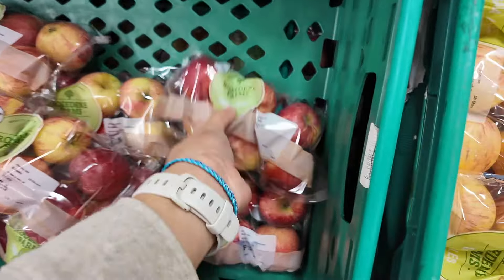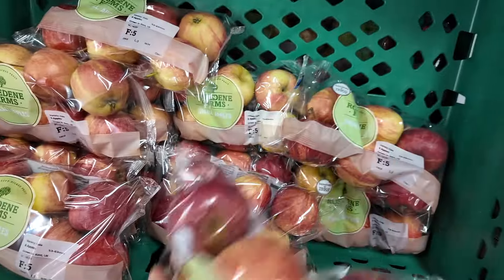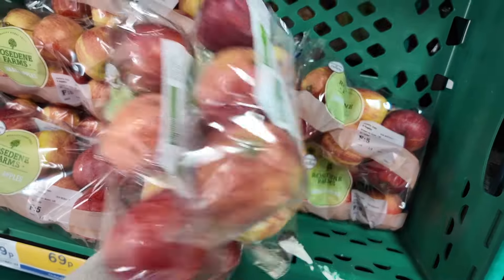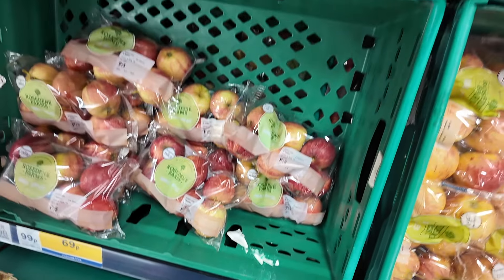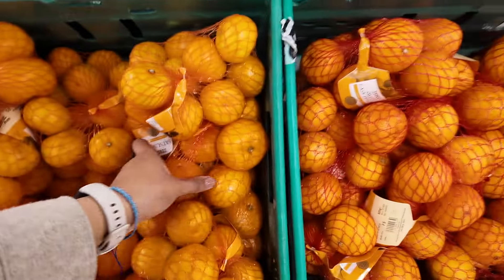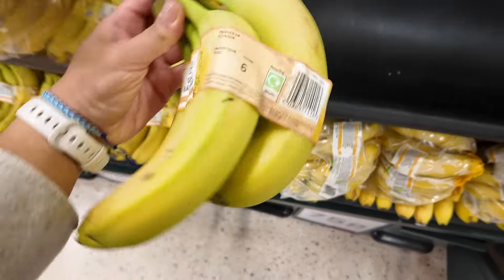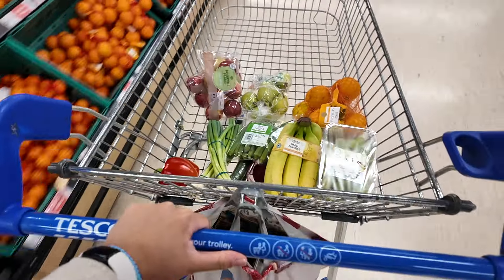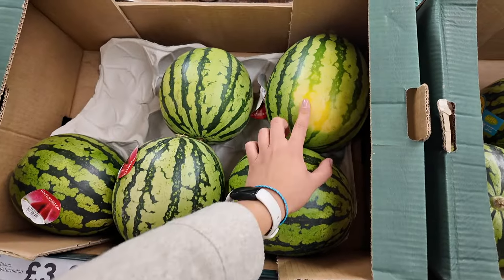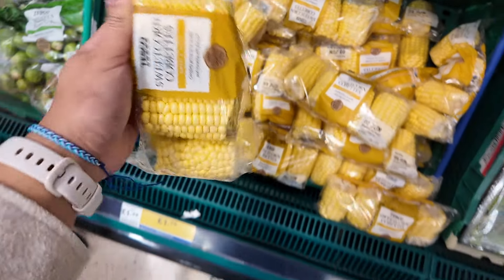Apples. Satsumas. Let's grab my mum a watermelon — that one. Let's grab some corn on the cob, one pound ten pence.